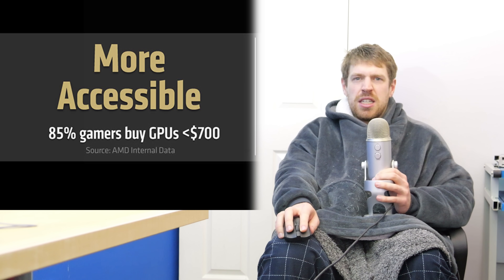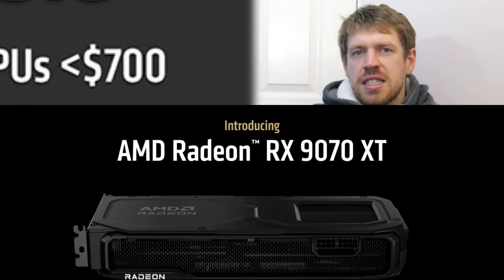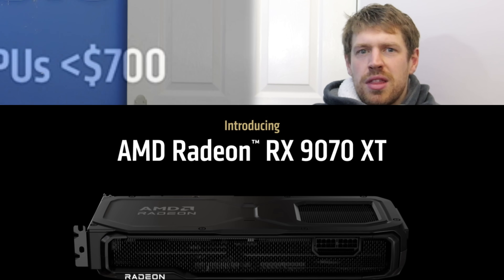They were hinting that 85% of buyers spend less than $700 on their graphics card, so I'm going to make an educated guess and say the original plan was to have the 9070 XT cost $699, and they pulled this plan back in January when they got cold feet and decided it wasn't competitive.